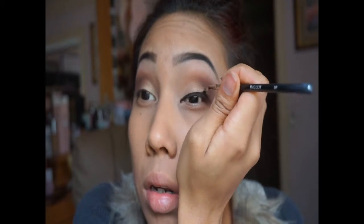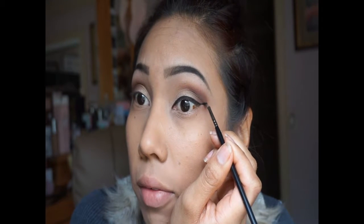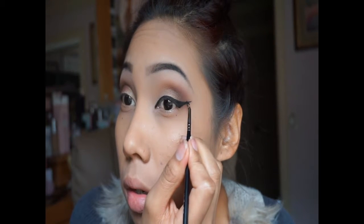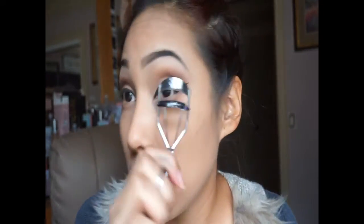I just take my time and I'm gonna pull it a little bit, do the wing very carefully — and that's how I'm gonna leave it. Now I'm gonna go ahead and curl my lashes with this Revlon eyelash curler. I love it — it's big.